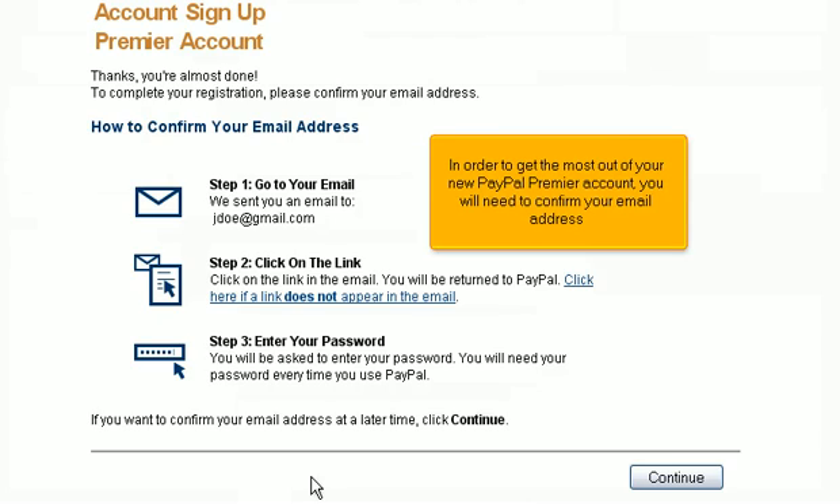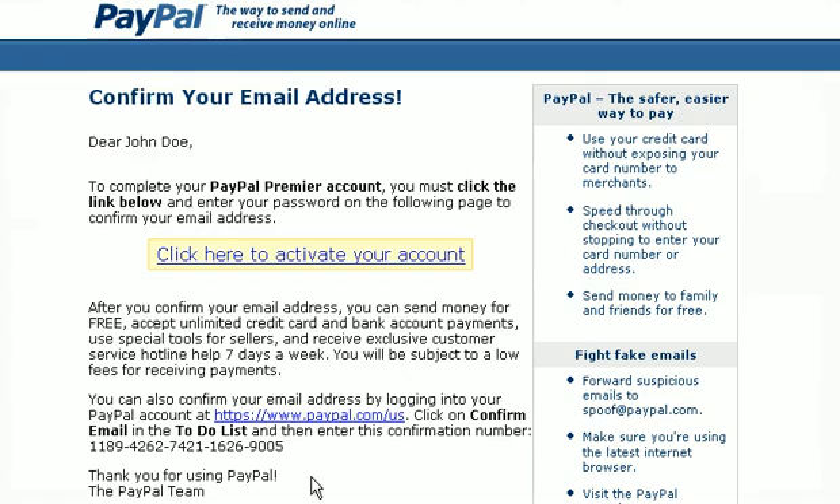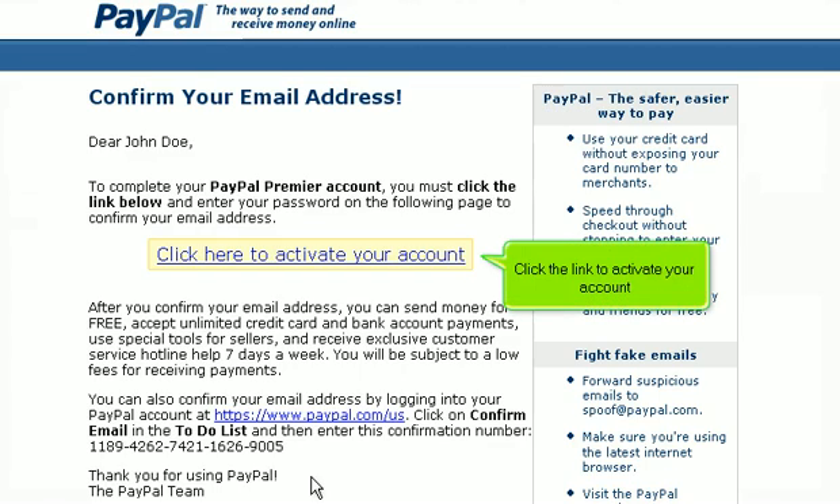In order to get the most out of your new PayPal Premier account, you will need to confirm your email address. Go to your email — you should see an email from PayPal that looks like this. Click the link to activate your account.